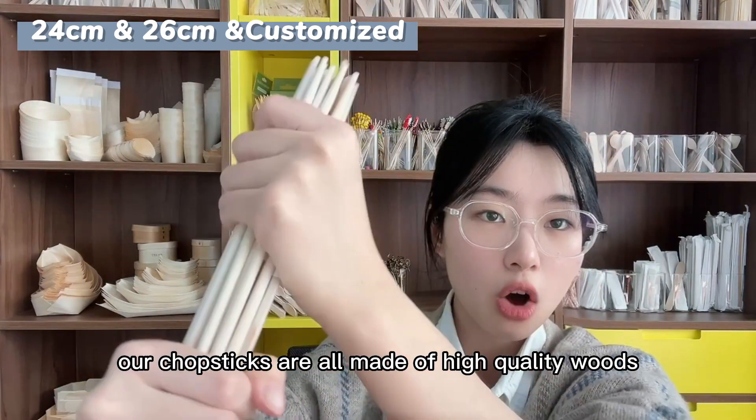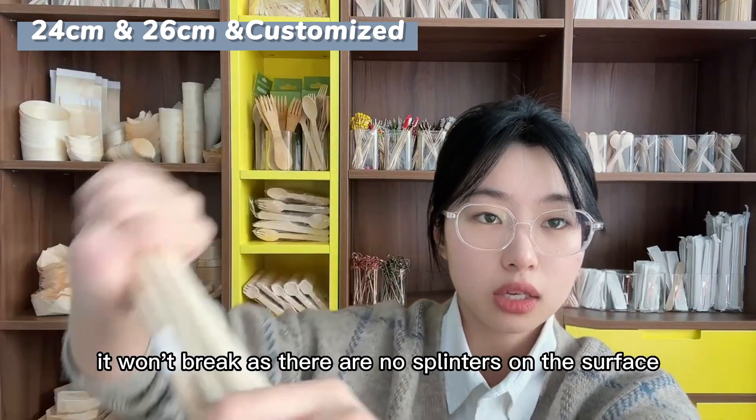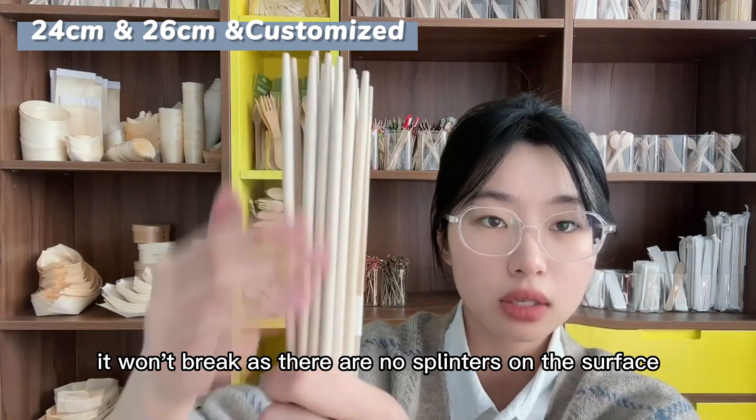Our chopsticks are all made of high quality wood. So when you use them, they won't break, and there are no splinters on the surface.